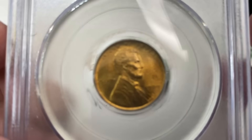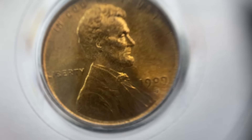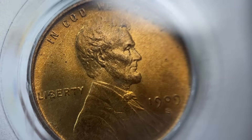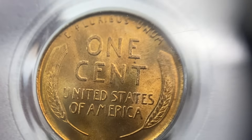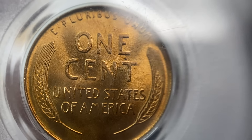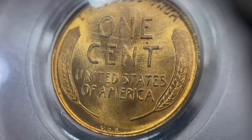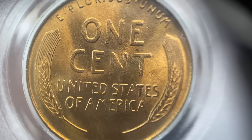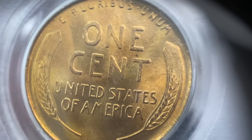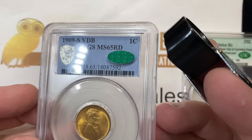So this coin is not for sale. And for those of you who watch with your sound off, you're going to be calling me later asking where you can get that 09-S VDB in a PCGS 65 red. It's something epic — definitely sticker worthy.